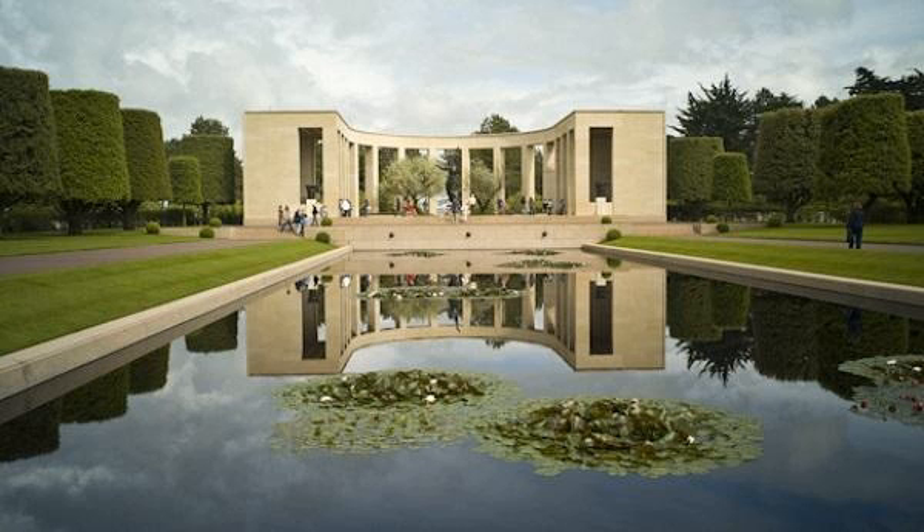In the center is a 22-foot tall bronze statue called Spirit of American Youth Rising from the Waves, overlooking a reflecting pool. An orientation table overlooking the beach depicts the landings in Normandy. There is a circular chapel, and at the far end granite statues representing the United States and France. The American Battle Monuments Commission, a small independent agency of the U.S. federal government, manages the cemetery. In 2007, the Normandy Visitor Center opened, dedicated on June 6, 2007, during the commemoration of the 63rd anniversary of D-Day. There is a time capsule embedded in the lawn containing news reports of the June 6, 1944 Normandy landings, covered by a pink granite slab reading 'To be opened June 6, 2044,' with a bronze plaque in memory of General Dwight D. Eisenhower and the forces under his command.